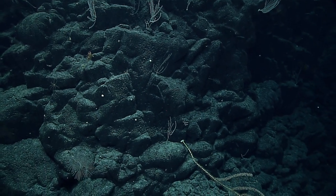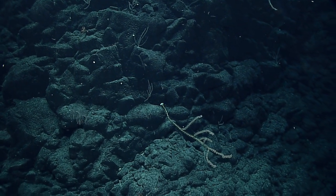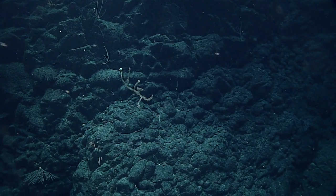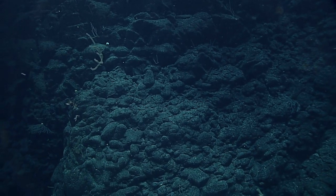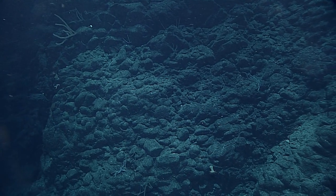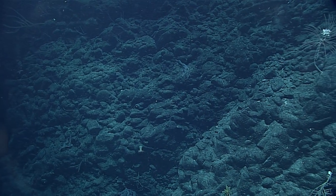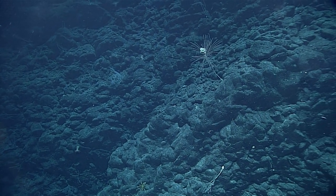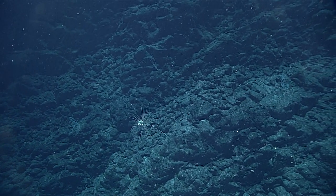That looks like a Norella — possibly a Norella bowersii — just went off screen on the upper right. That was not a dead isisid; in fact, that was a very healthy, live one. Fairly large. Got an anemone — I think it's a Hormatheid anemone that's facing down right in the lower center of the screen. And there's ritagorgia. There are also what look like barnacles right on the very top of them.